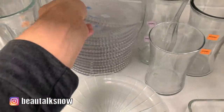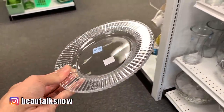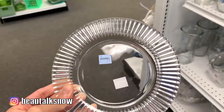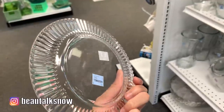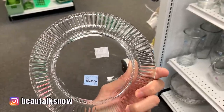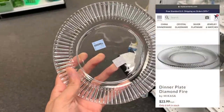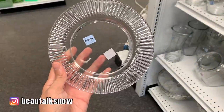I have absolutely no business looking at tableware and dishware, but my hopes and dreams are to entertain my friends and family again in the near future. I thought these plates were beautiful — I love the rib detailing around the edge. Those of you who have followed me would quickly guess that these were in fact made by Mikasa. There was an entire set, all in perfect condition, and only $0.99 each.